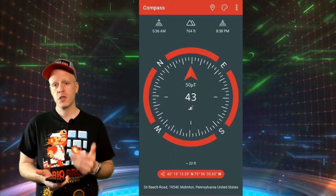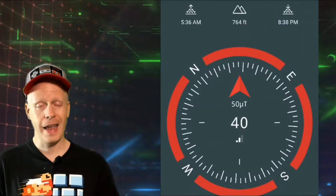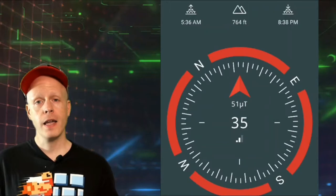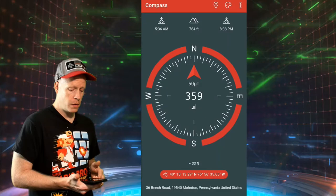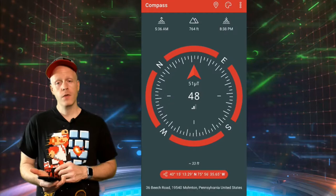What I like about this is it also has your sunrise and sunset times at the top. In the top left, we have 5:36 a.m. for sunrise and 8:38 for sunset. This is also very useful if you're hiking or something like that. It also has your elevation in the middle — right now we're at 764 feet. You see here, as I move around, it is very accurate with my slow movements. And if you're very steady with it, you can go true north. There we go. Not bad.